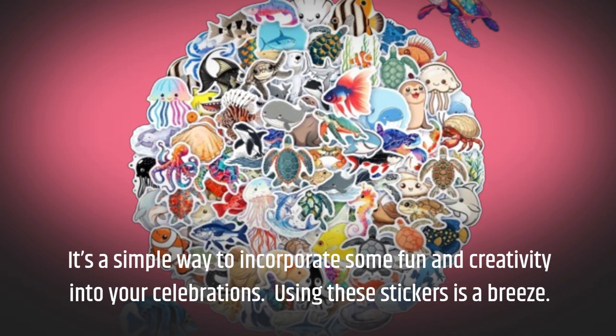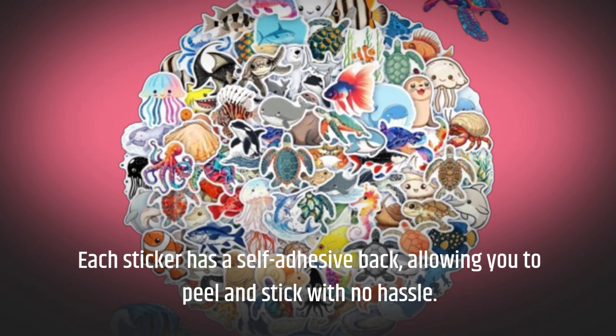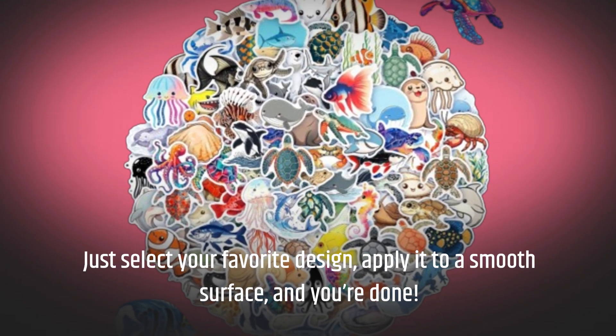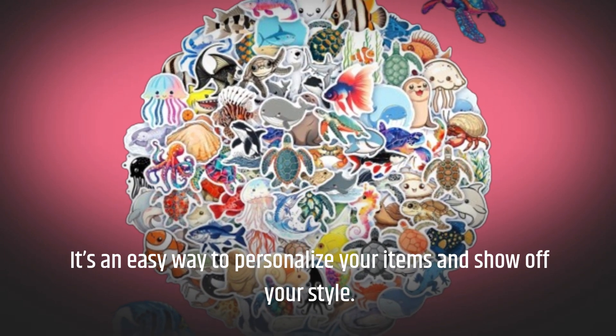Using these stickers is a breeze. Each sticker has a self-adhesive back, allowing you to peel and stick with no hassle. Just select your favorite design, apply it to a smooth surface, and you're done. It's an easy way to personalize your items and show off your style.